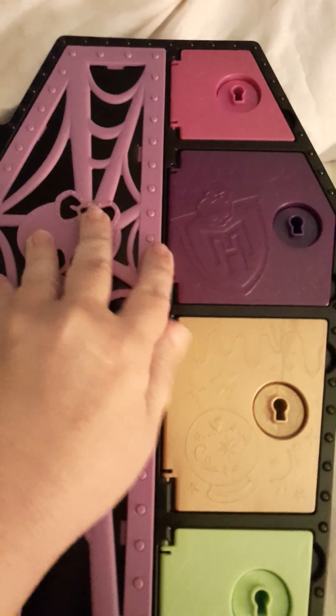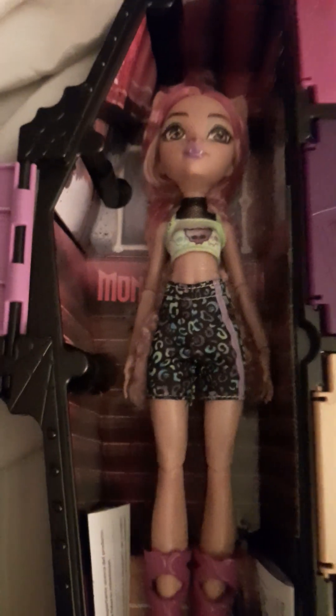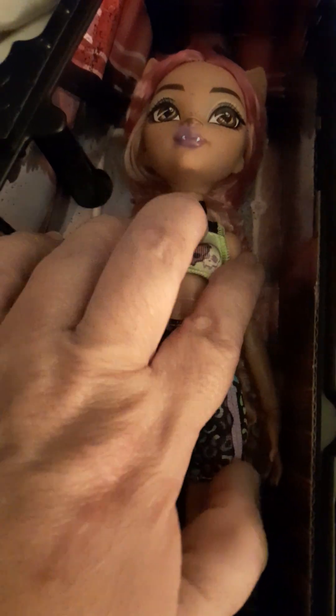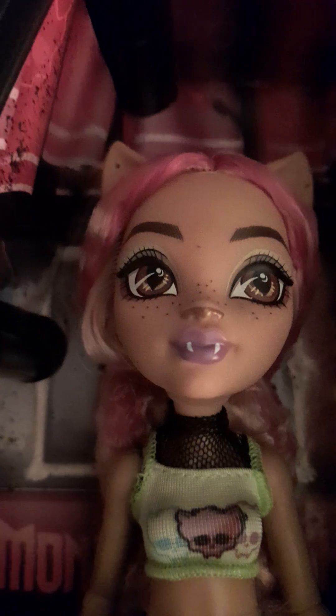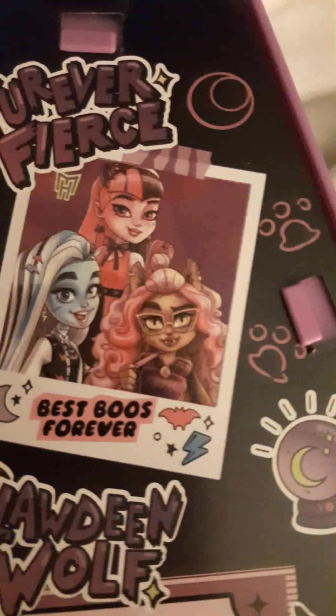We're going to go ahead and open her up together. This is her locker and there she is. Looks like she's kind of in shorts and a tank top, and she's got like some kind of fishnet netting under there. I do like the dolls for G3 — I think they're really cute. I love her freckle pattern there.